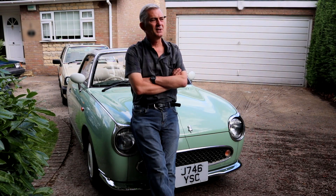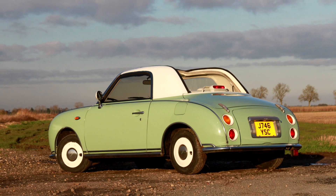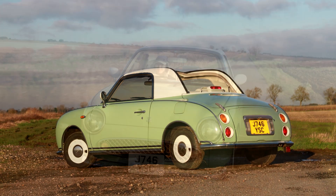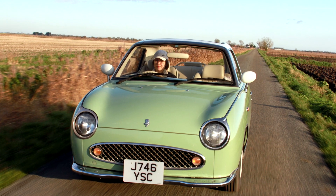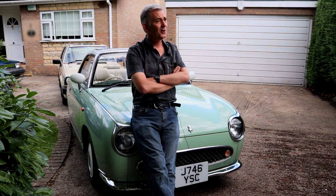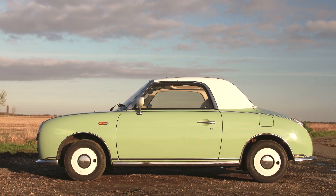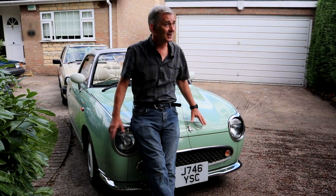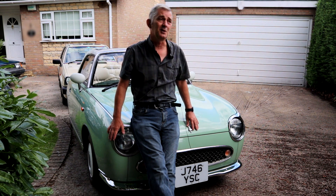"The only negative you get from some people is that they'll call it a pastiche, which it is — it's meant to look like a 1950s car, but they've done the job so well. You have to love the styling because it's all about the styling. If that does it for you, then get one that's not rusty because they do rot and that can get quite expensive, and get one that's complete because little bits of trim, if you've got something missing and you then have to replace it, it can be a bit of a shock."